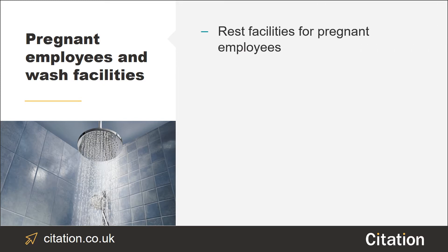If you have any employees who are pregnant, as far as it is reasonably practicable, you should provide them with rest facilities. The rest facilities should be in close proximity to your toilets and provide the expectant mother with a place to lie down.